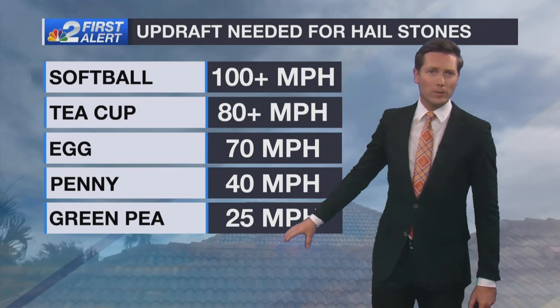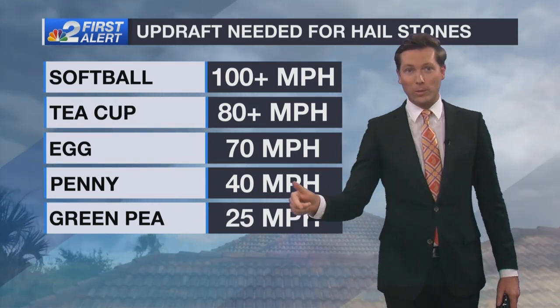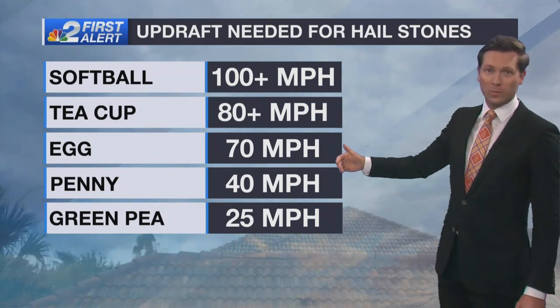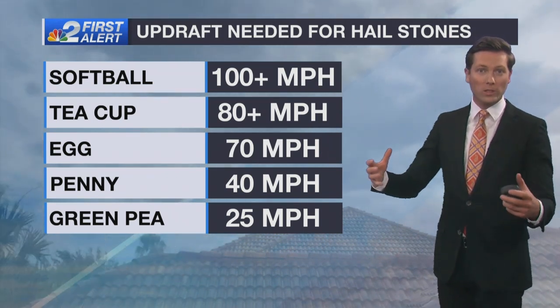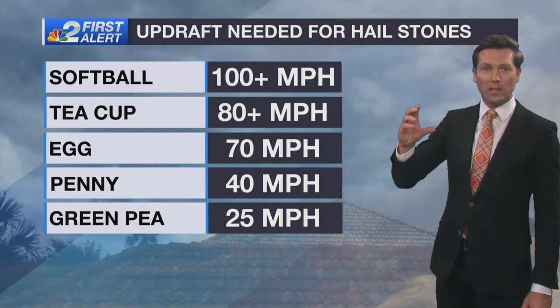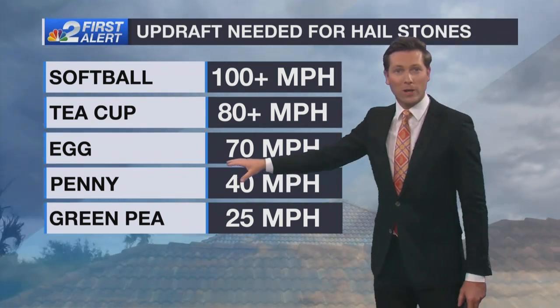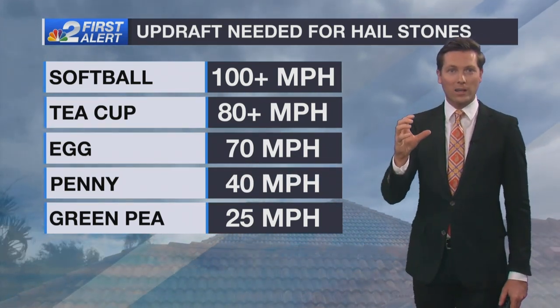Here in South Florida, about the biggest hailstone I've ever seen is about the size of a green pea. And when we get hail in Florida it's kind of a big deal because that's really rare. But in other parts of the United States, like we've been seeing in the southeast, it doesn't take very much for these big severe storms to produce really big hail. In the case of a hailstone about the size of an egg, based on what the National Weather Service says, you need an updraft speed of about 70 miles an hour to support a hailstone being as large as the size of an egg.